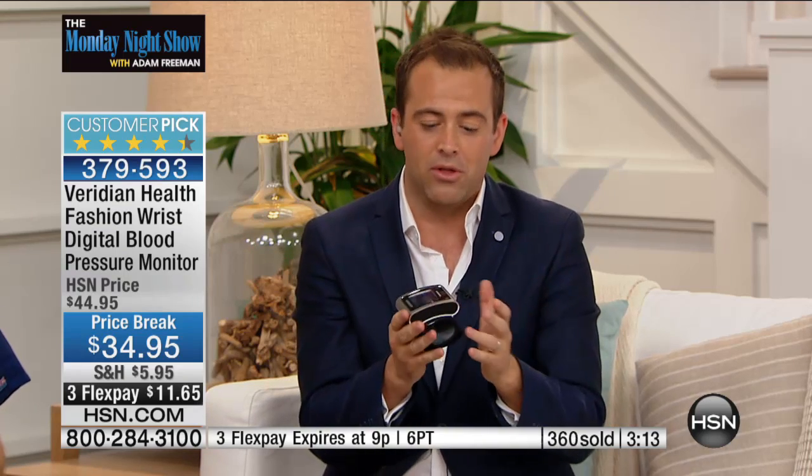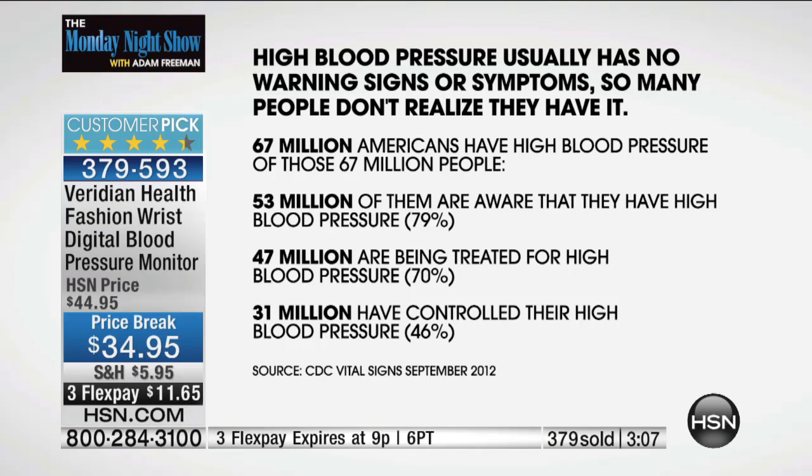Putting everything else aside, please look at these facts. 67 million Americans have high blood pressure, but only 53 million know. That's 14 million people walking around every day with this happening inside their bodies, simply unaware. I've worked in critical care in hospitals, and I can't tell you how many times I've seen people come in saying, 'I wish I had known, I wish I had been informed so I could have taken steps to correct it before this happened.'